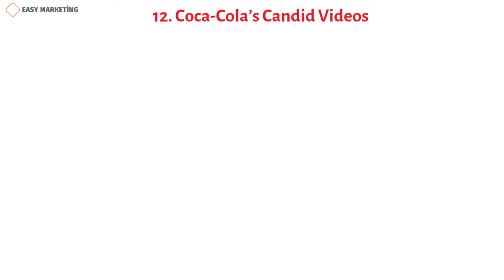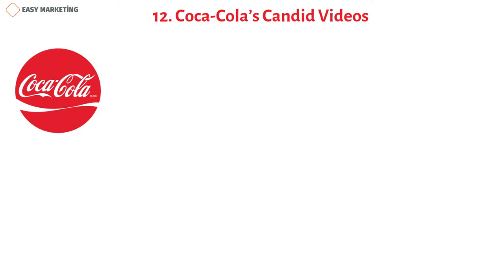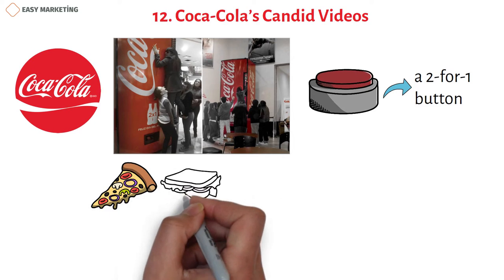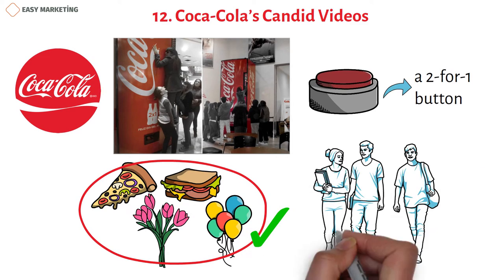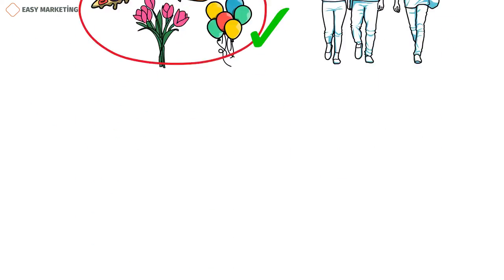Coca-Cola took sharing to another level by installing a supersized vending machine at a college with a two-for-one button at the top, encouraging students to lift each other up to reach it. They also installed a machine dispensing hot pizza, sandwiches, balloons, and flowers. The best guerrilla tactic was recording students' reactions and compiling them into a candid video for promotional purposes.